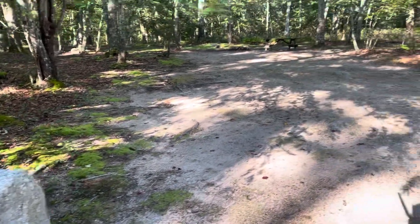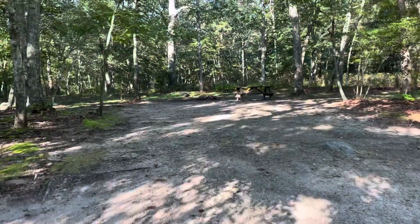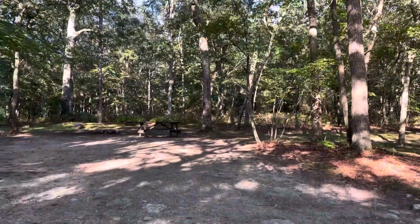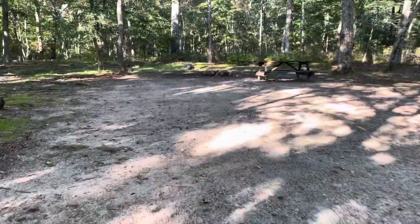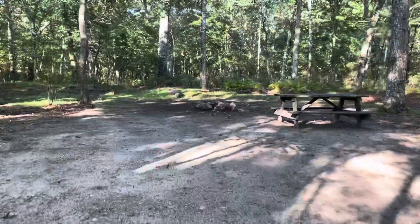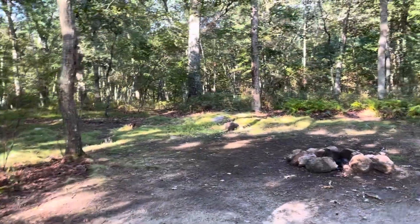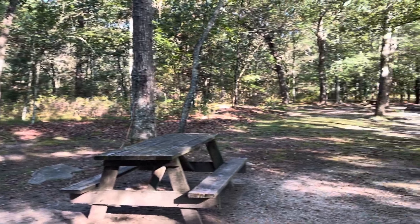Campsite 498 is suitable for tenting, a pop-up, or a small trailer. It does have low-lying branches at the entrance. This site also has water issues in the back when it rains, though there is room for tenting back there.